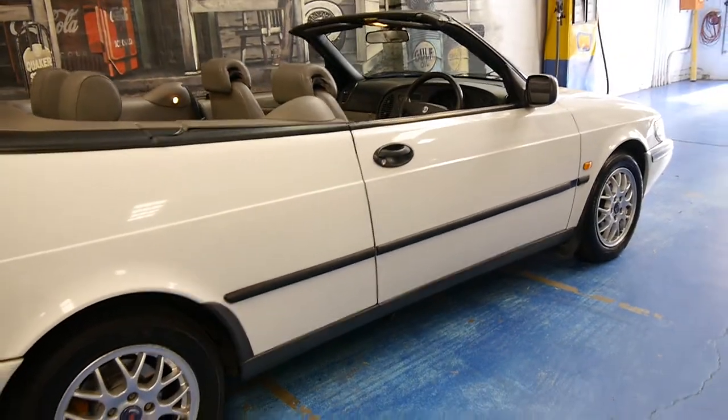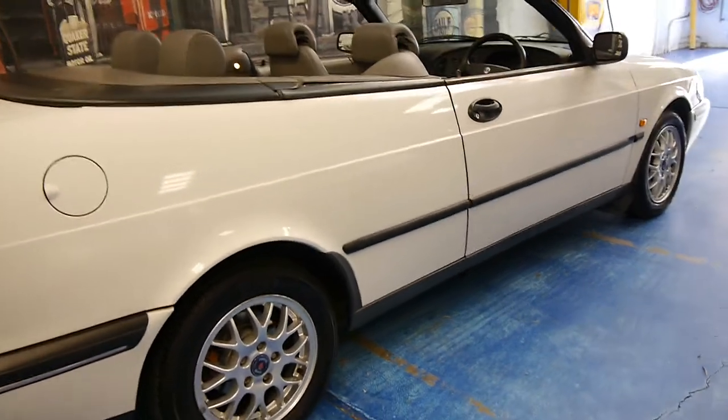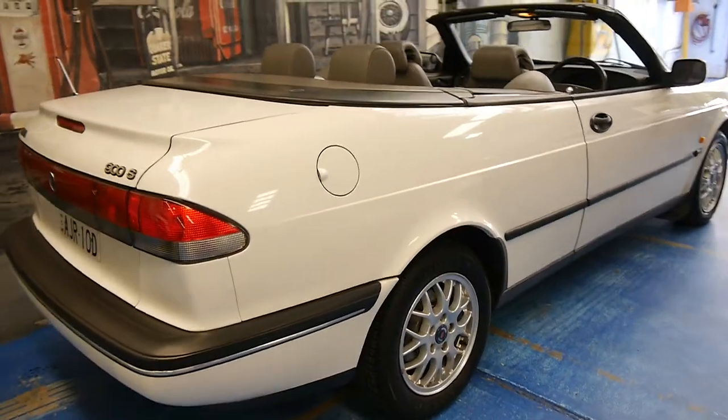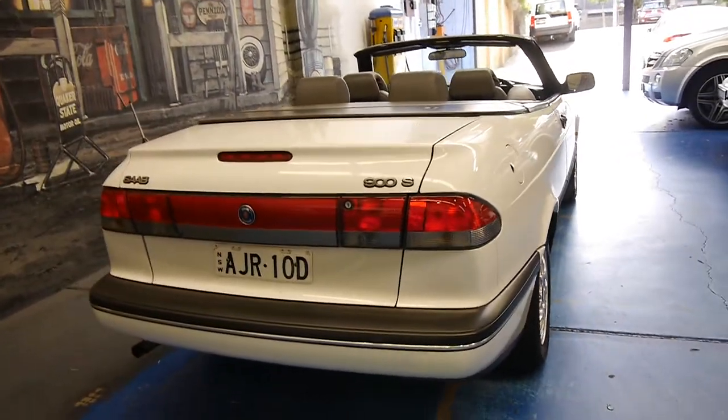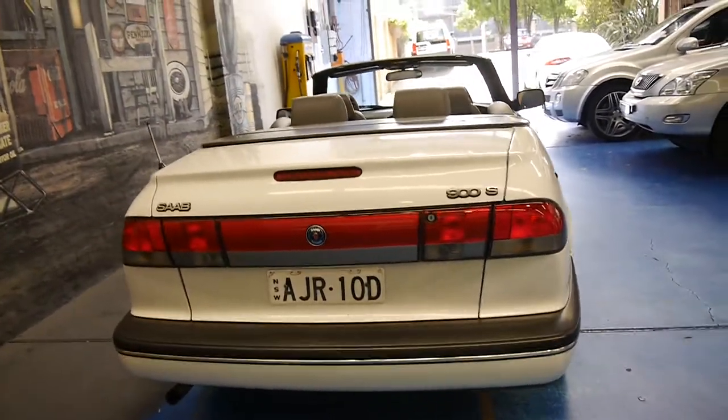It's got these beautiful multi-spoke alloy wheels. It's registered until August 2015. Looks like it's got the original plates from new.